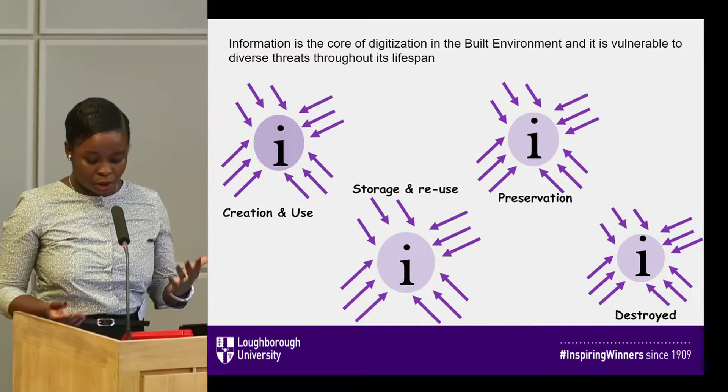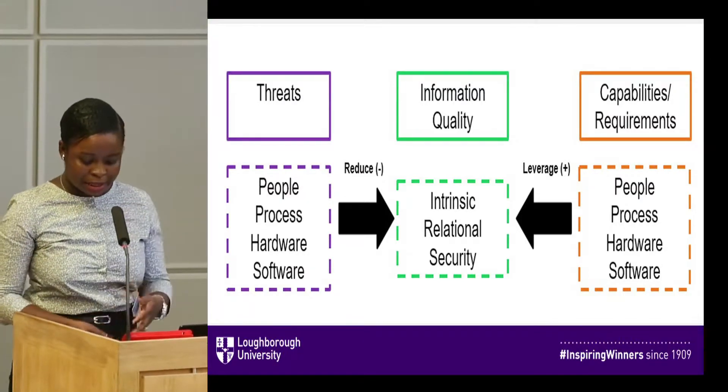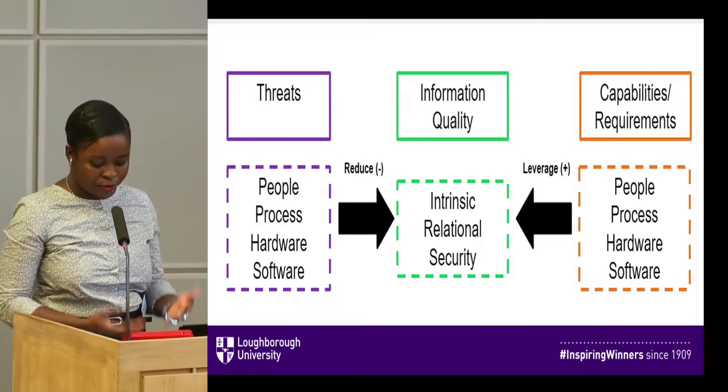The threats we are talking about theoretically are from people, process, software and hardware, and these affect the intrinsic, the relational and the security dimensions of information.